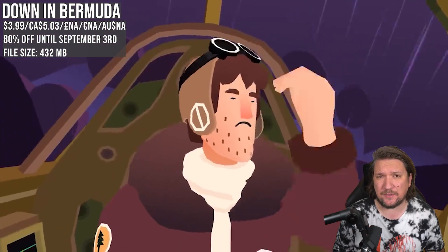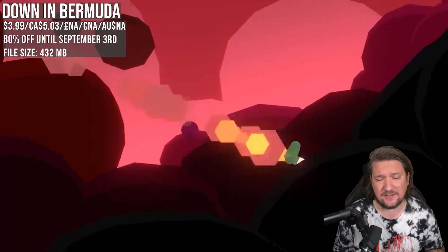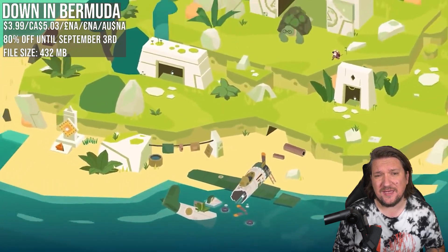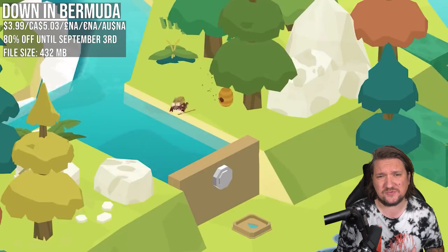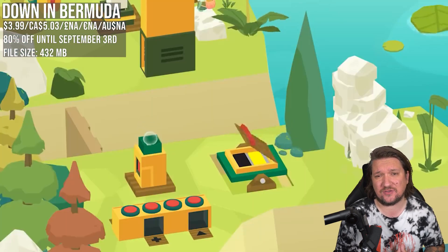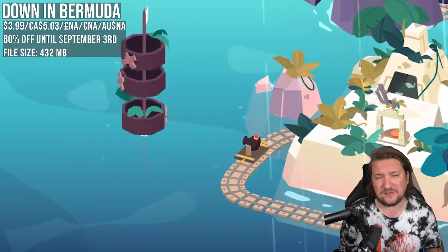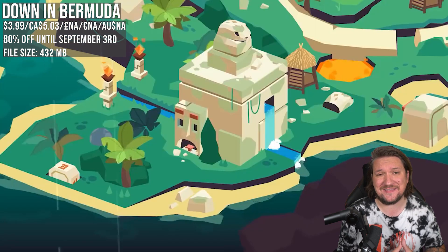Down in Bermuda started life on Apple Arcade before finding a home on the Switch — just another great puzzle adventure. You've been trapped in the Bermuda for a long time after a plane crash and now you decide it's time to get out, powering up portals and working your way home. It's a great handheld game that takes advantage of touch screen controls. A few items can be a little awkward to spot on the smaller screen, but otherwise it's good stuff at a new low of 80% off.